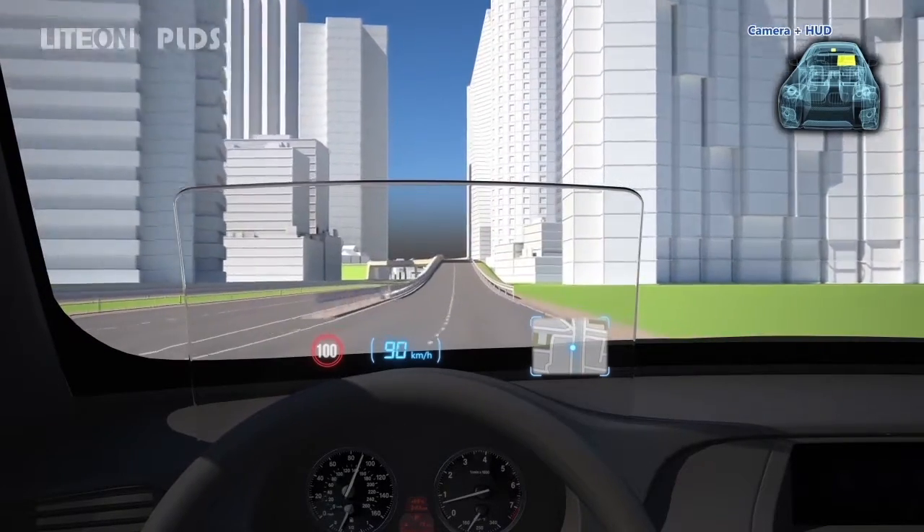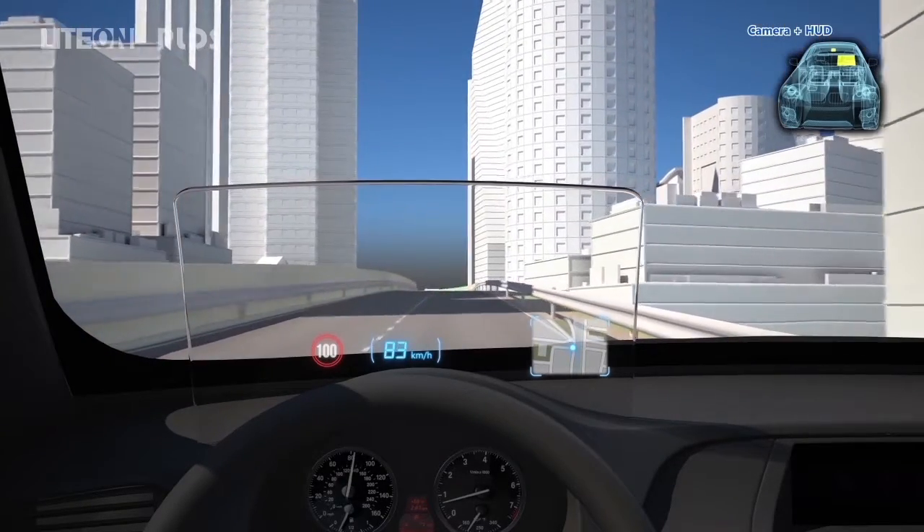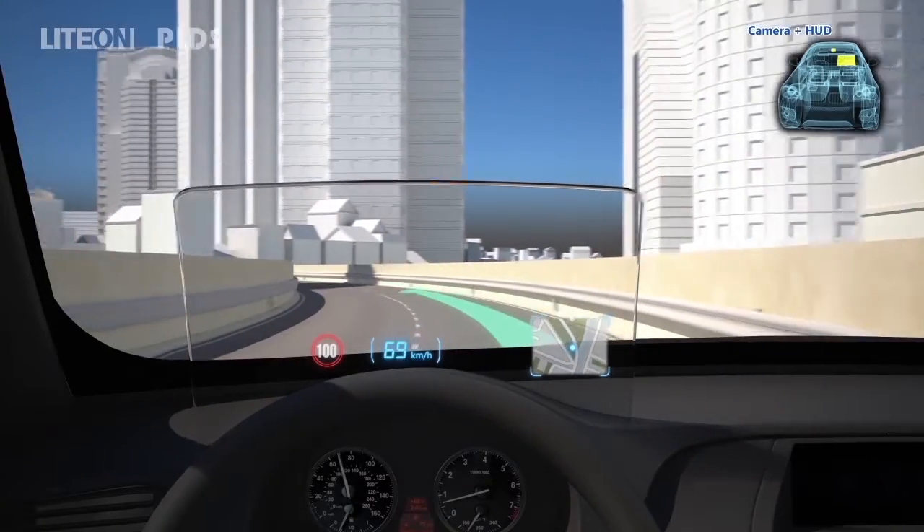The integration of the Light On camera sensor and HUD system enables information such as distance and turn direction to be projected overlapping with the real scene for the driver's better reference.